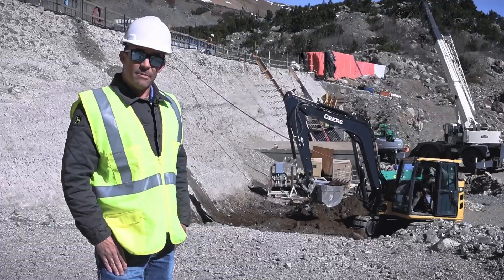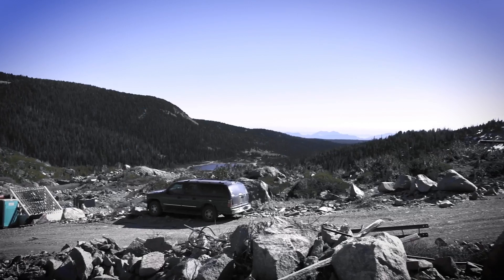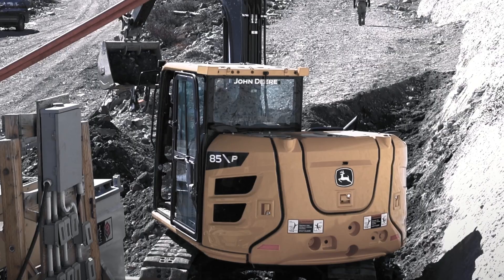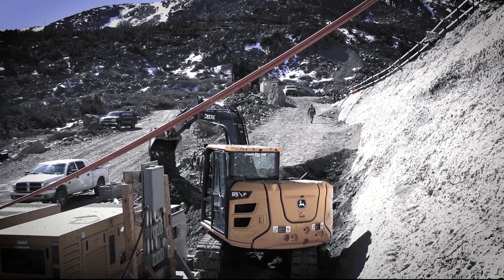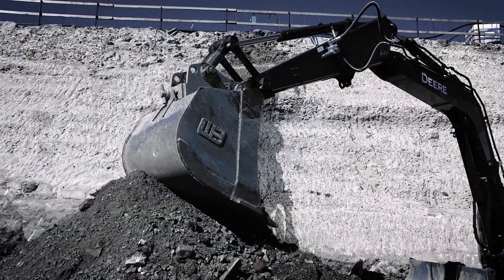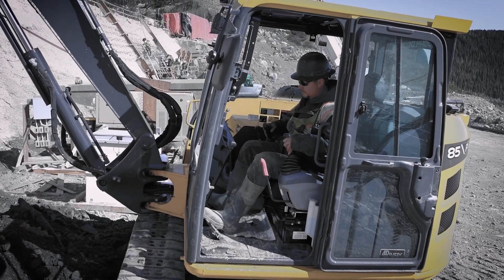Deere has added a turbo to the standard Yanmar four-cylinder, and you've gained about 17% more horsepower. It'll perform well at all altitudes, compared to naturally aspirated engines that don't do as well up here because you don't have the turbo feeding it more air. They said it performs double what the old machine was — you just get more performance out of it with the turbo.